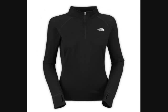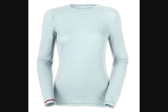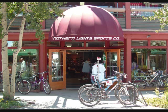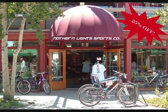Thermal underwear these days aren't like your grandpa's red long johns — they come in a variety of colors and styles. So come on down to Northern Lights Sports Company to get your nylon thermal underwear 25% off. But hurry, the sale ends soon. See you next time.